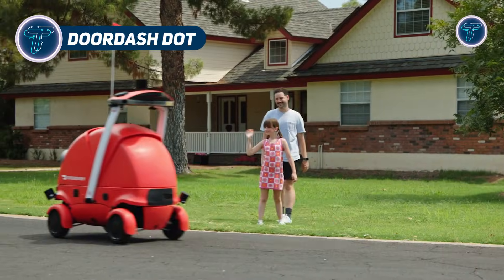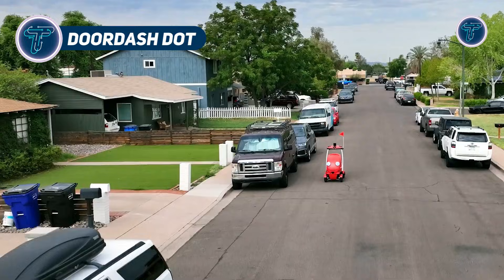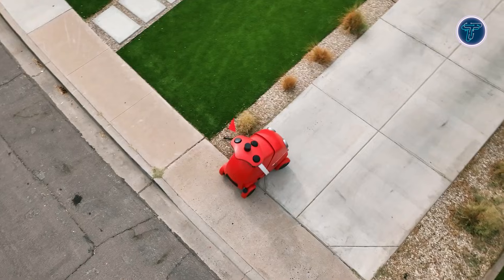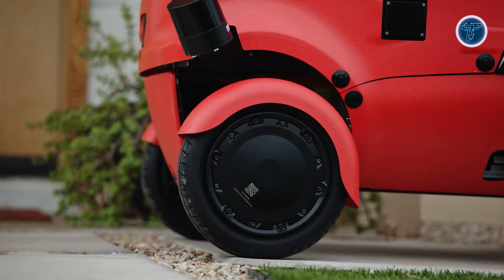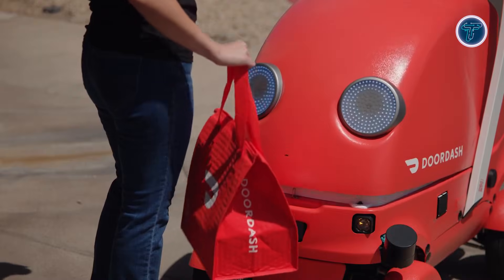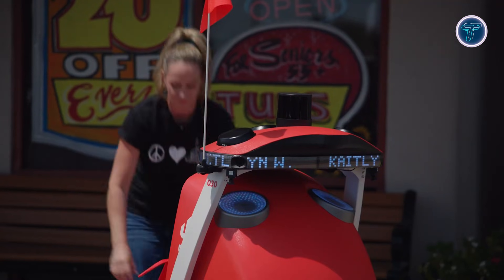The DoorDash Dot is an innovative autonomous delivery robot designed to revolutionize neighborhood logistics. Compact and fully electric, Dot navigates sidewalks, bike lanes, driveways, and streets using LiDAR, radar, and cameras to safely detect obstacles and move efficiently. Built for local deliveries, it can carry up to 30 pounds of food, groceries, or small items in a secure, insulated compartment that unlocks via the DoorDash app.